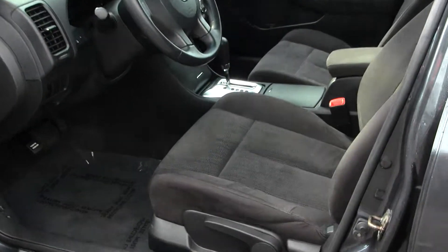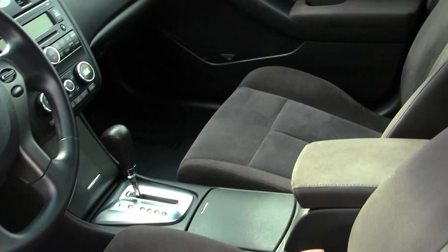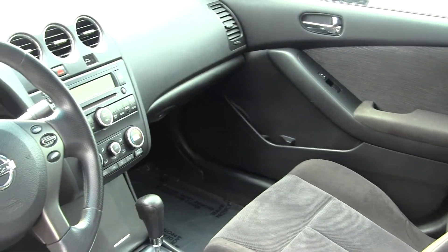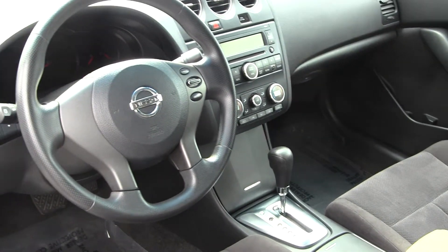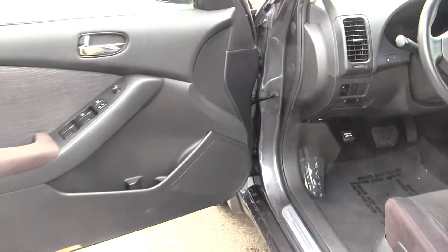The inside has cloth seats, automatic transmission, CD player with AM FM radio and iPod integration. Integrated into the steering wheel has cruise control. It does come equipped with all the power options: windows, locks, and mirrors.